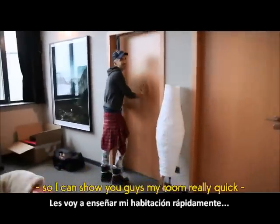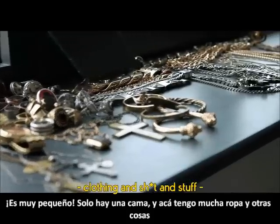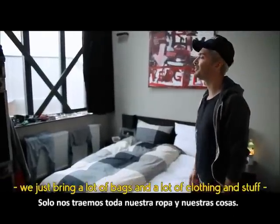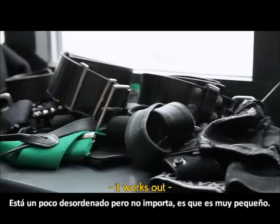I can show you guys my room real quick. It's super small — just a bed — and then I have so much clothing and stuff, custom pieces. We have to bring so much because we're not living in Germany, so we just bring a lot of bags and a lot of clothing. It's a little messy, but it works out.